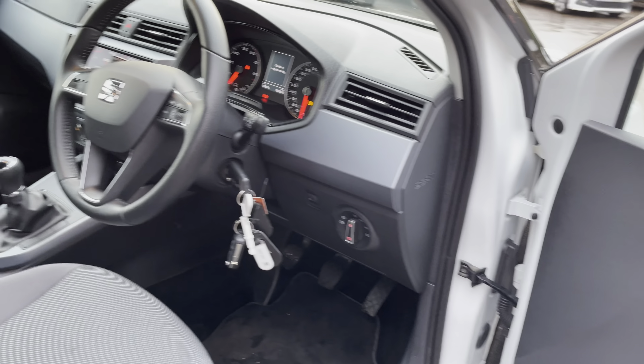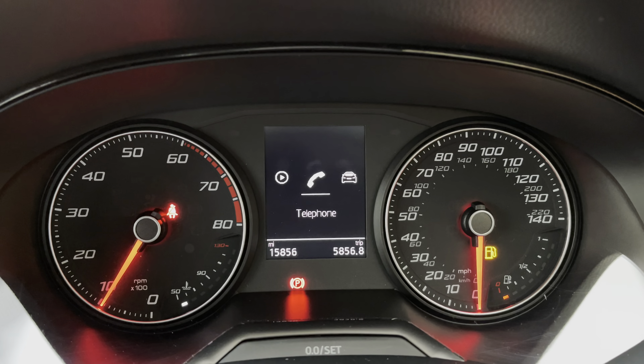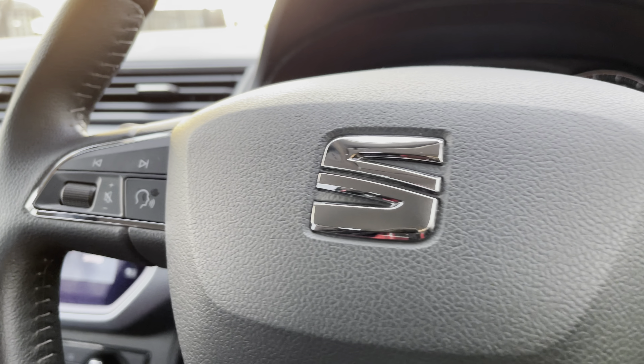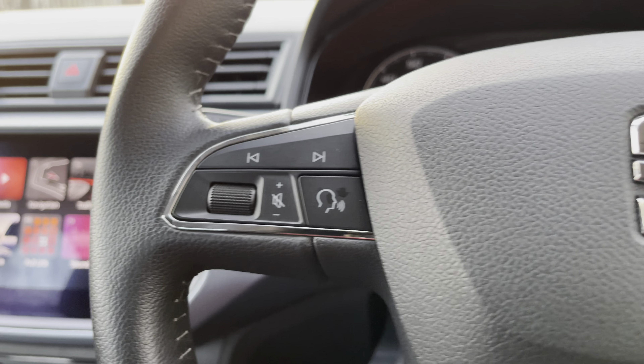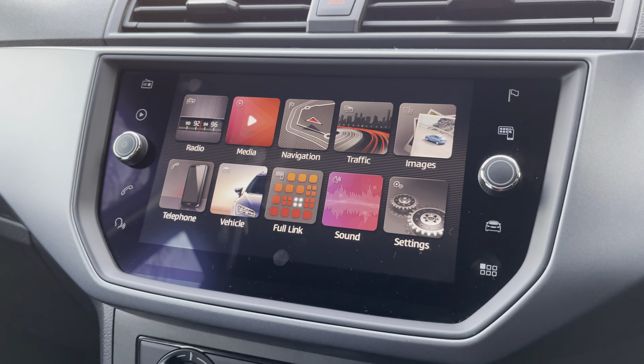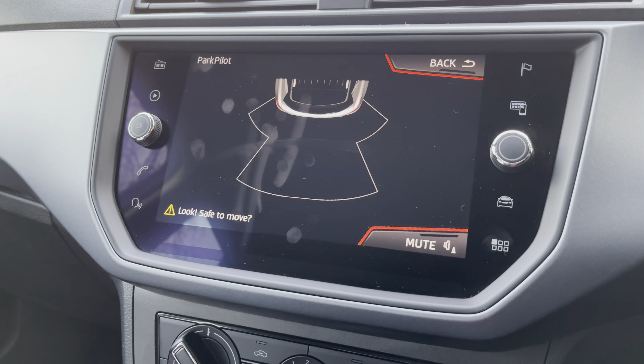This vehicle comes with LED daytime running lights as well as the chrome and black combination design on the front bumpers, and LED indicators on the side mirrors. The model also has 17-inch dynamic alloy wheels as well as a very structured brake light on the rear, which creates a nice sporty and unique design.